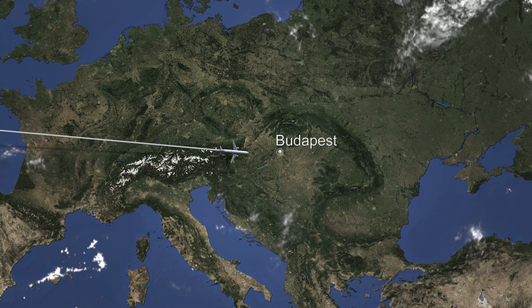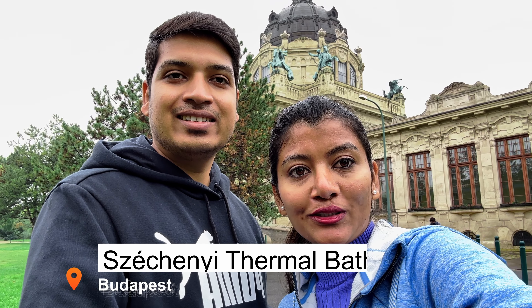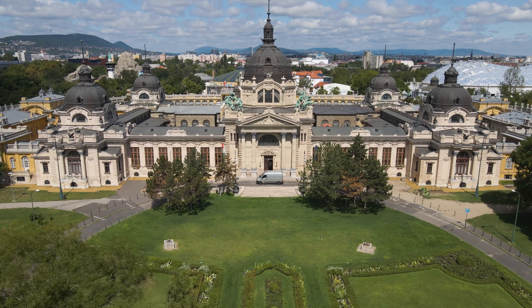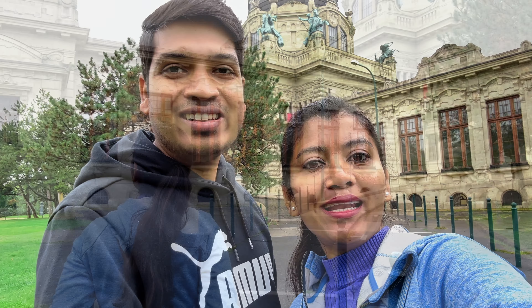Hey guys, welcome to our YouTube channel. Today we are in Budapest and we are going to explore the world famous Széchenyi thermal bath. We are very excited because this bath looks very beautiful from outside and it is really very huge. Initially we thought we were going inside a castle because it actually looks like one, and there is a really big park in front. So we are going to go inside now and explore the thermal bath. Today the weather is not really good, so I think it would be the best idea to go inside the thermal bath and enjoy the warmness there. So without any further ado, let's go inside.